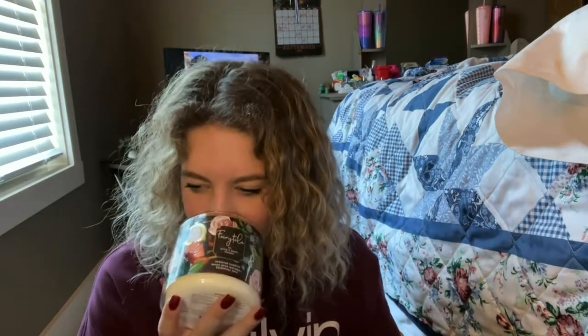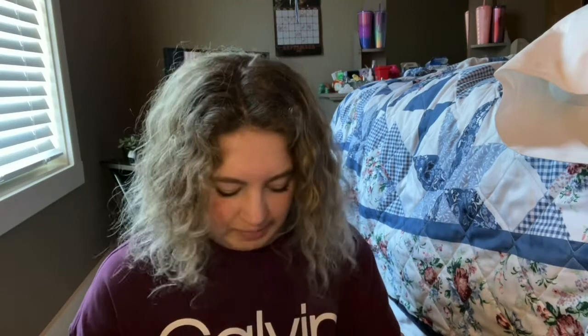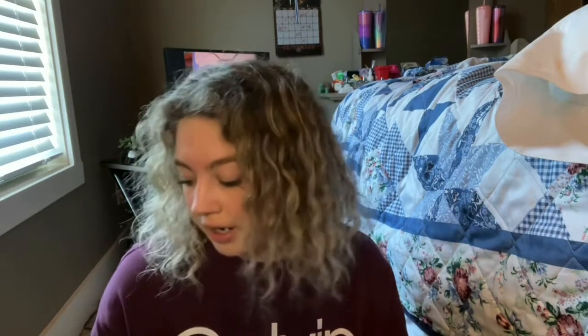I also got this new candle — I think this is a brand new scent. It's called Fairy Tail. It smells very flowery; that's what I would describe it as. It smells very good. I ended up switching out the lid for another one, because I just thought the black lid looked really good with it. It actually had a gold lid, but I wanted a black one instead. It smells really good — I absolutely recommend this. I don't know how long it's going to be around, but I do know it's a new scent.